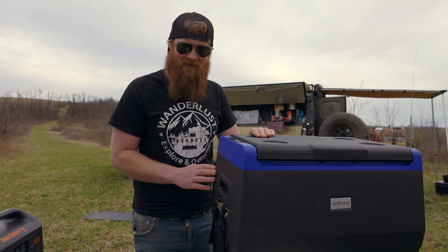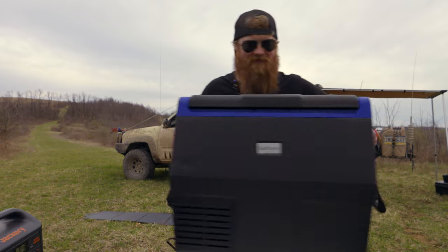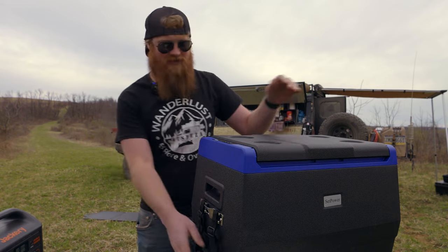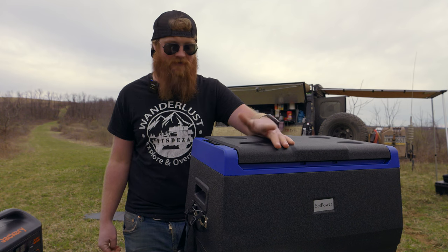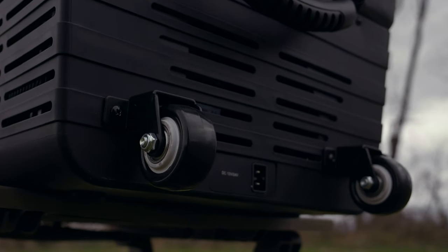This also has some pretty neat features: there's a bottle opener on either side. It comes with soft straps which are great because they don't bang around and smack into things, making it super easy to pick up. It's not that heavy even loaded up. It also comes with wheels you can mount to the bottom — I don't have mine on because it fits perfectly in my truck without them.